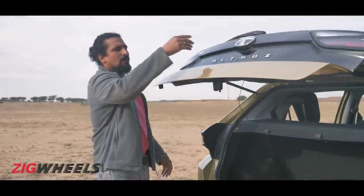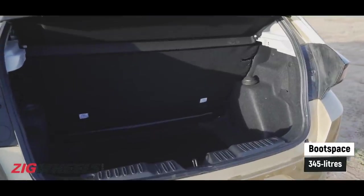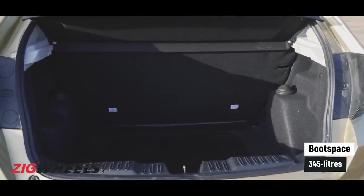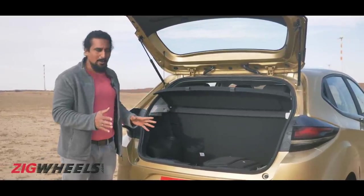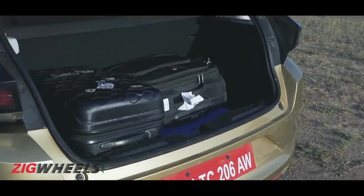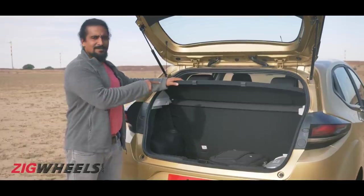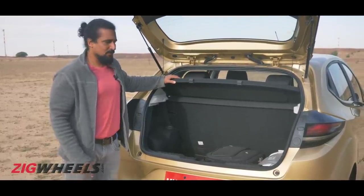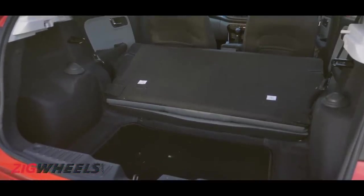Coming to the boot space, you've got 345 litres of storage — that is 9 litres less than the Jazz, but that's still a lot. The boot is shaped so well that you'll be able to pack in larger pieces of luggage here as well. The only thing is, the seat is not a 60-40 split, so if you have larger pieces of luggage, you're going to have to fold it all the way down.